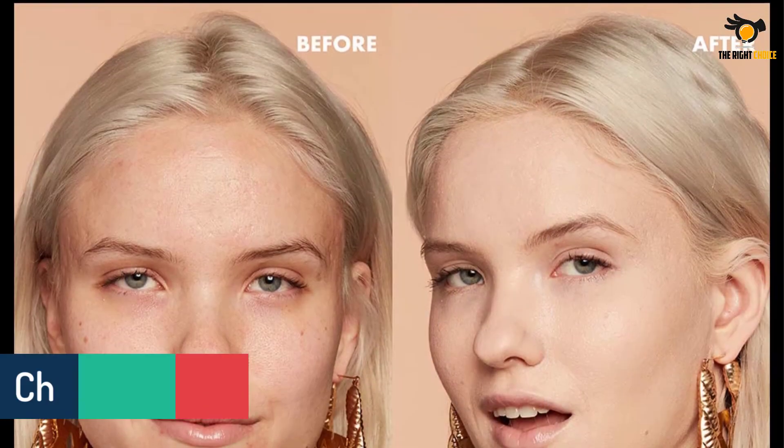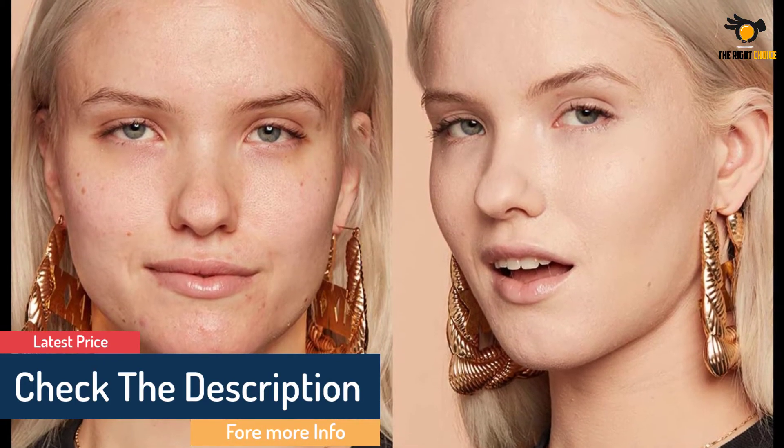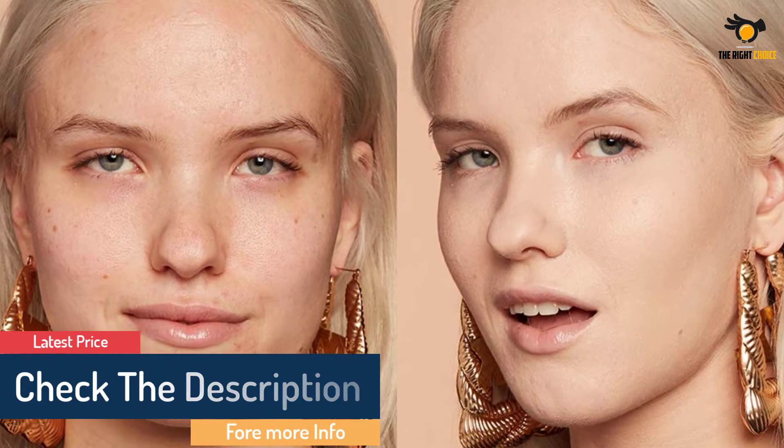Free from harsh chemicals such as preservatives, parabens, mineral oil, and sulfates — all you have to do is find the right drop shade and you are ready to seize the day.